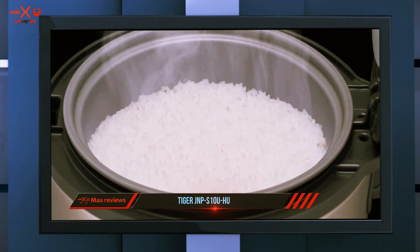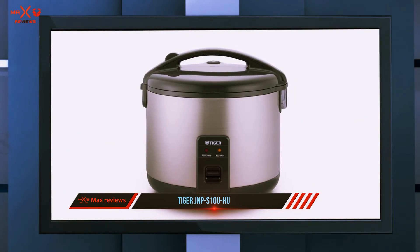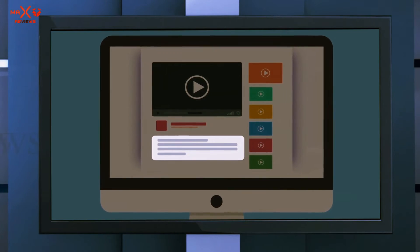Be sure to use the measuring cup provided for calculating measurements in the recipe book. Check out the description for more information and the latest price.